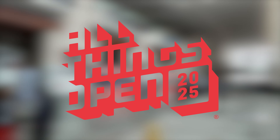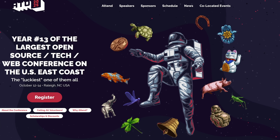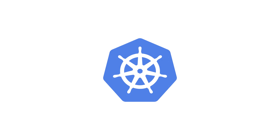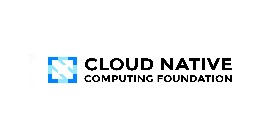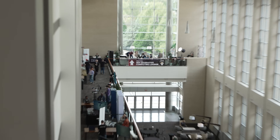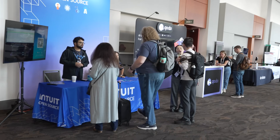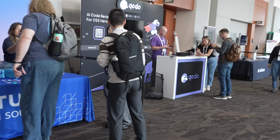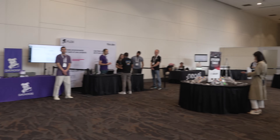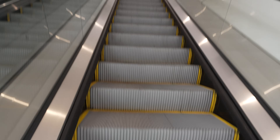We're back from All Things Open 2025, one of the largest tech conferences on the East Coast, featuring talks on Kubernetes, AI frameworks, and the latest in cloud-native technology. Held in Raleigh, North Carolina, this is year 13 with the biggest turnout yet. The conference was packed full of speakers and vendors, all showing off their latest open-source solutions. So what were we doing there? Come with us to find out.